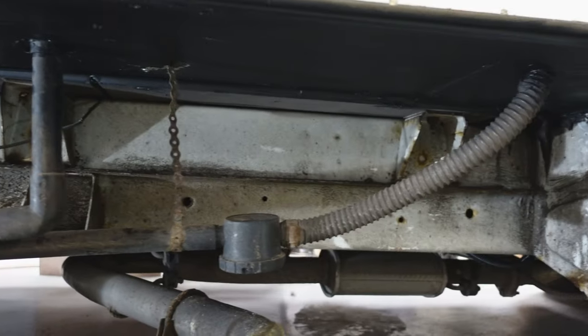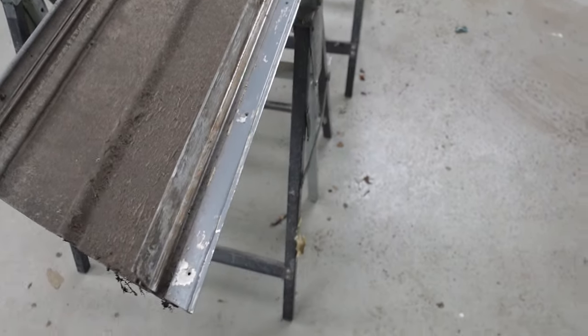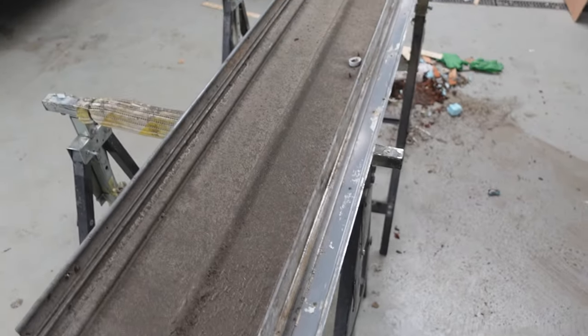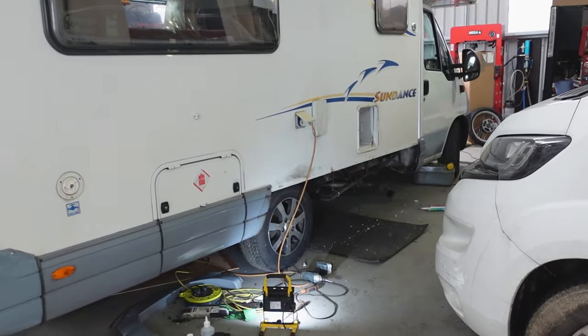Nice new floor. This is the bumper that's going to go back on. One thing I didn't know is these are metal and they weigh a ton. It's all been cleaned up, ready to have silicone glue put on it, then put back on and screwed back into the new wood.